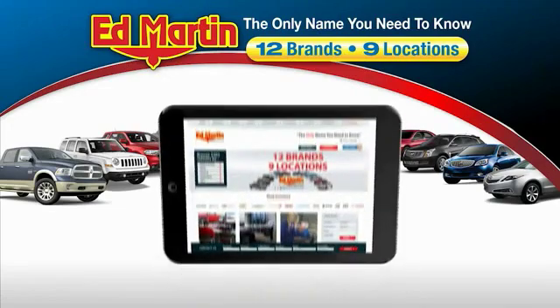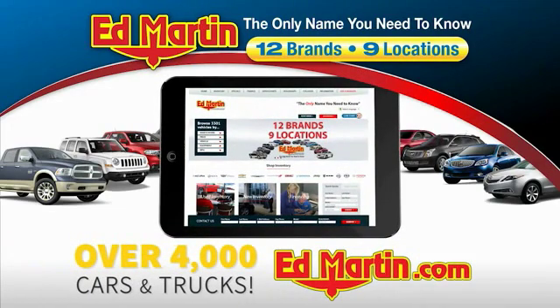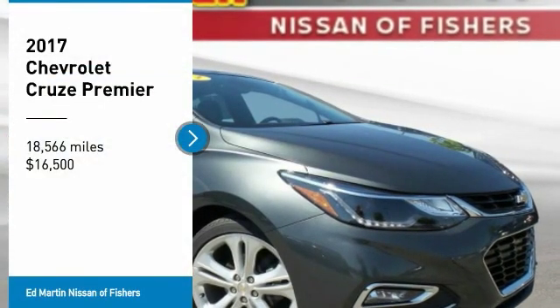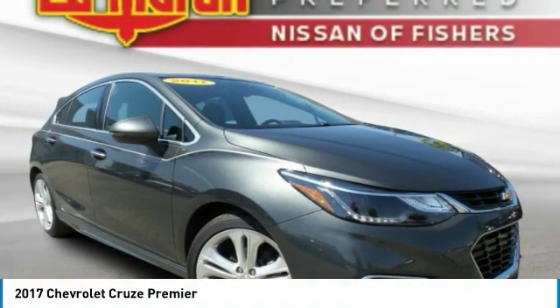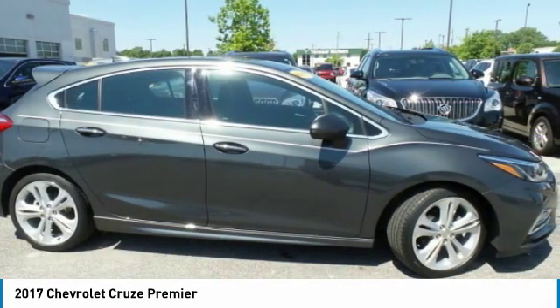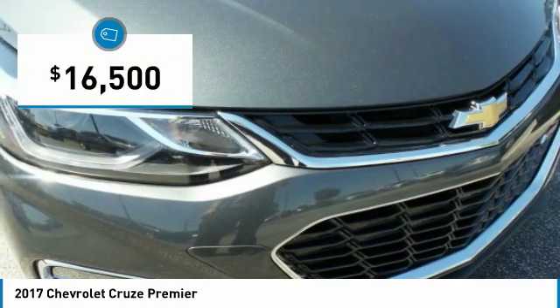Thank you for clicking our video. You can also shop over 4,000 more cars and trucks online at edmartin.com. Take a ride in the 2017 Cruze. The Cruze Blueprint calls for more than you'd expect and is priced below $20,000.